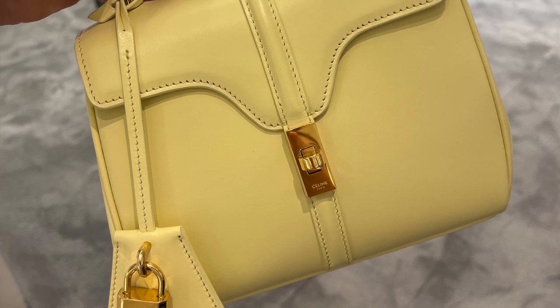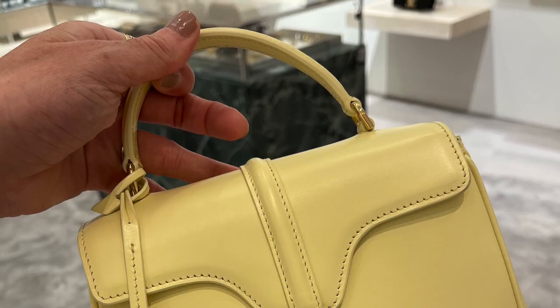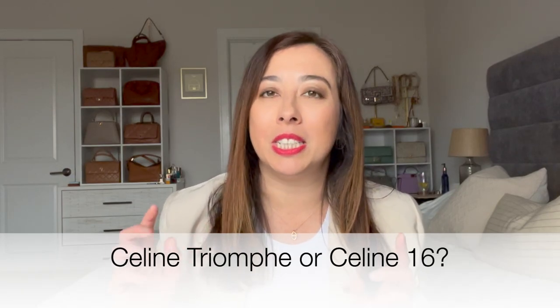When it comes to key items from Celine, I am loving their Celine Triomphe bags as well as the Celine 16. I think the Celine 16 is a little bit more understated because you don't have that gold logo on the front. I really can't decide between the Celine Triomphe or the Celine 16. This is the one occasion where I might actually be convinced to get the black leather with the gold logo. Let me know what you guys think below if you had to pick between the Celine Triomphe bag or the Celine 16.